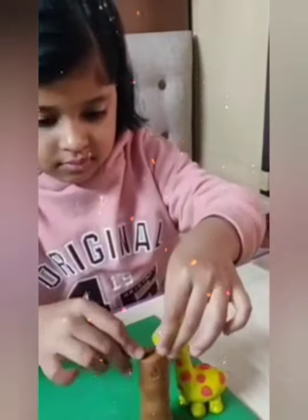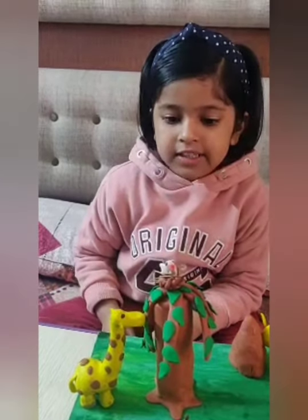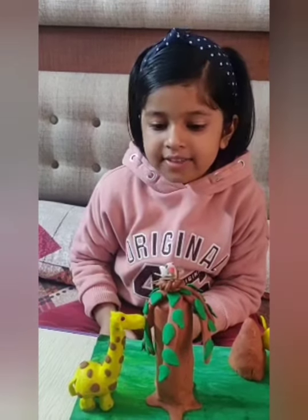Now I am going to paste branches and leaves onto the tree. Now it is giving the effect that the giraffe is eating the leaves.